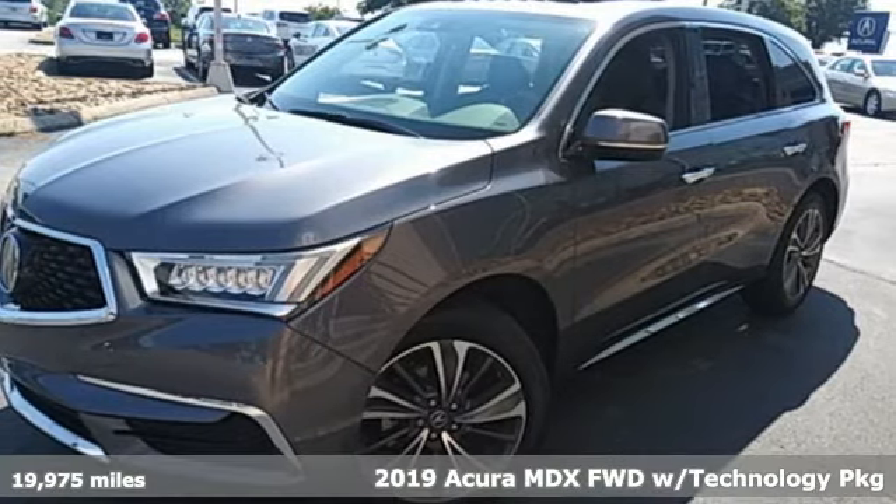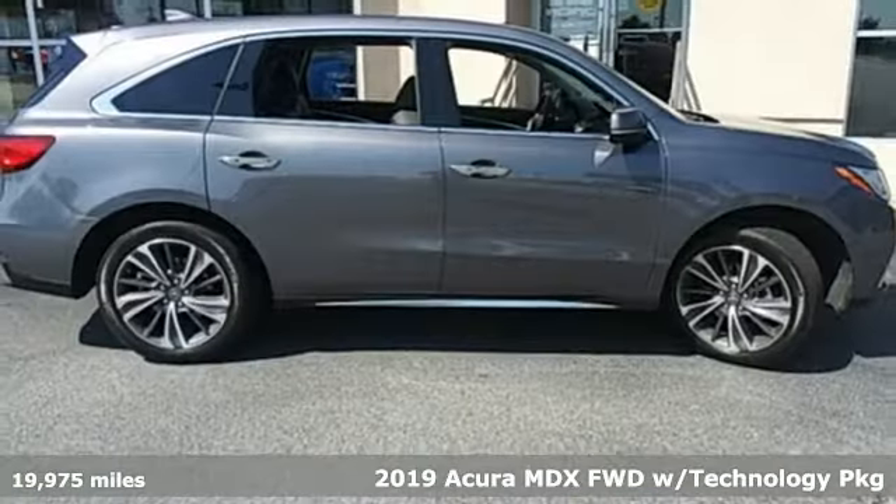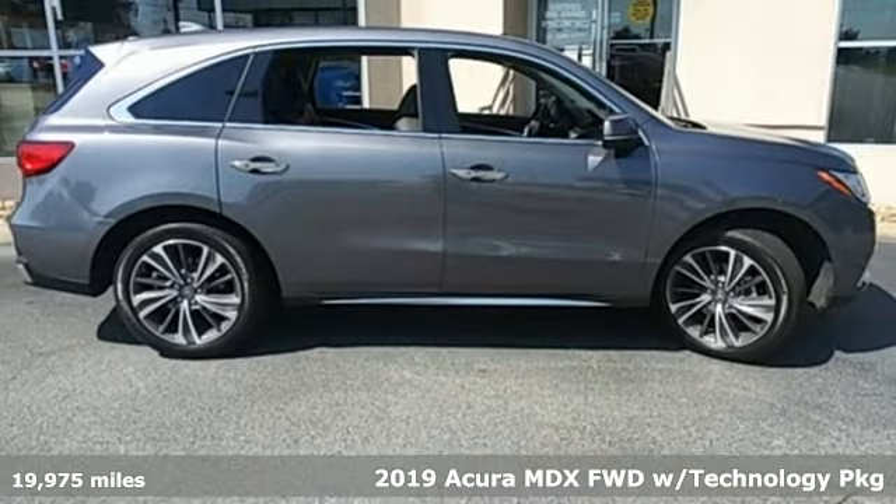It's a 2019 Acura MDX. Three rows of luxury, entertainment, and precision.